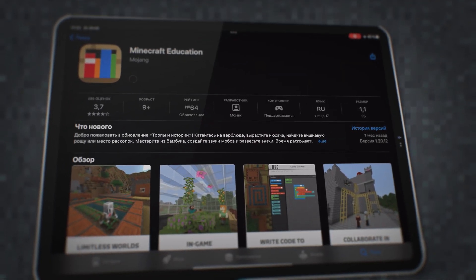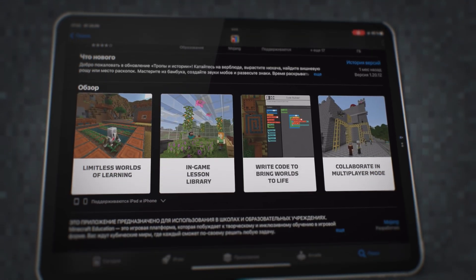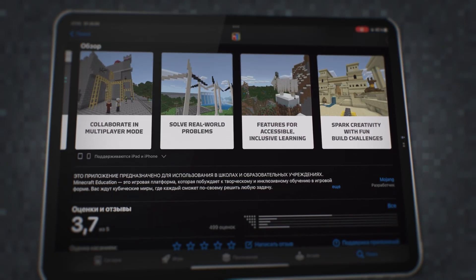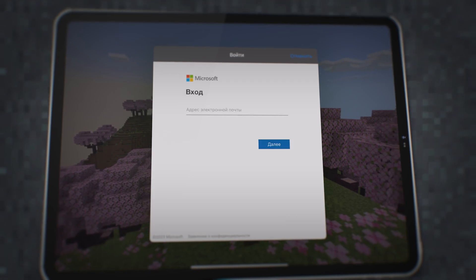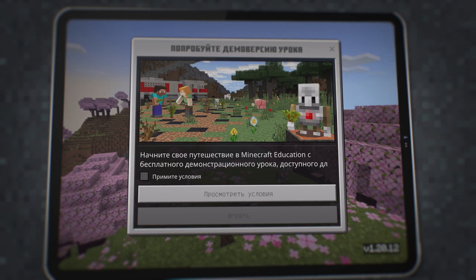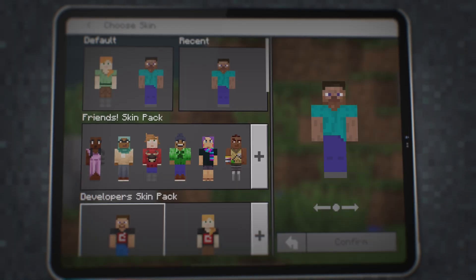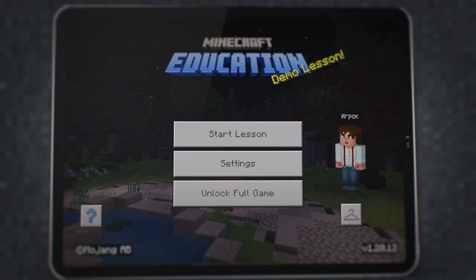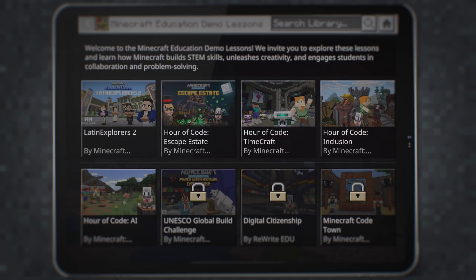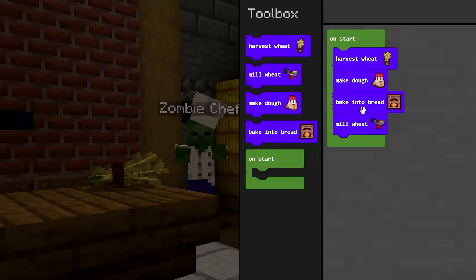As mentioned, there is no general opportunity to play this version – it is available only for students or school children whose institution supports this form of education. But there is still a way out: there is a free demo version. Download it from the Play Market or App Store. At first launch, click 'I don't have an account' and try the trial version. Then agree to the terms and you can try it on your mobile device. You can choose one of the offered skins and start your first lesson by choosing one of the available maps. I suggest you try Hour of Code: Escape Estate, where your task is to solve various puzzles to escape from the mysterious mansion of Dr. Bralkowski.